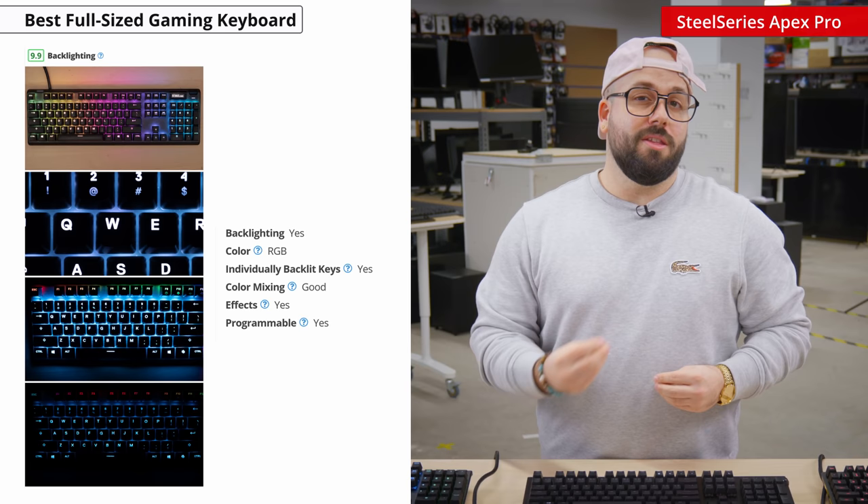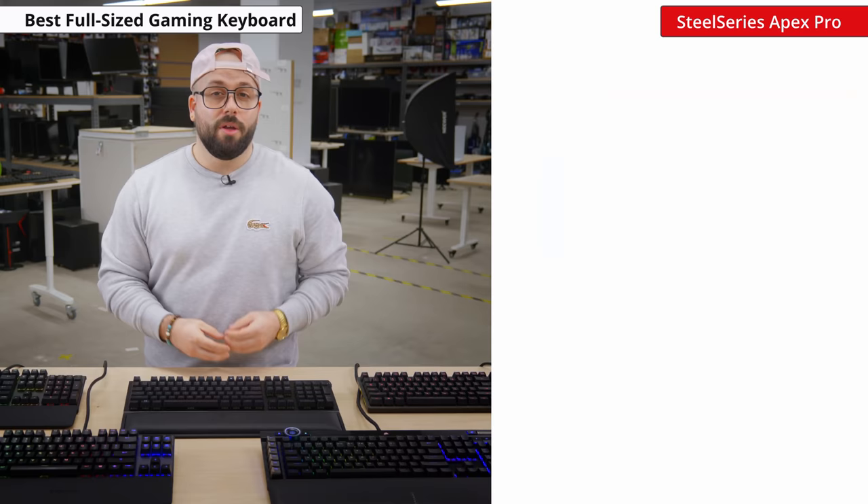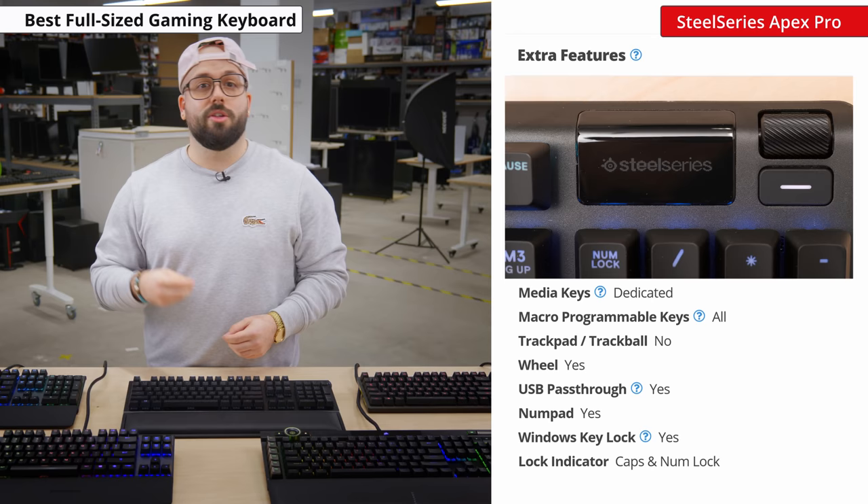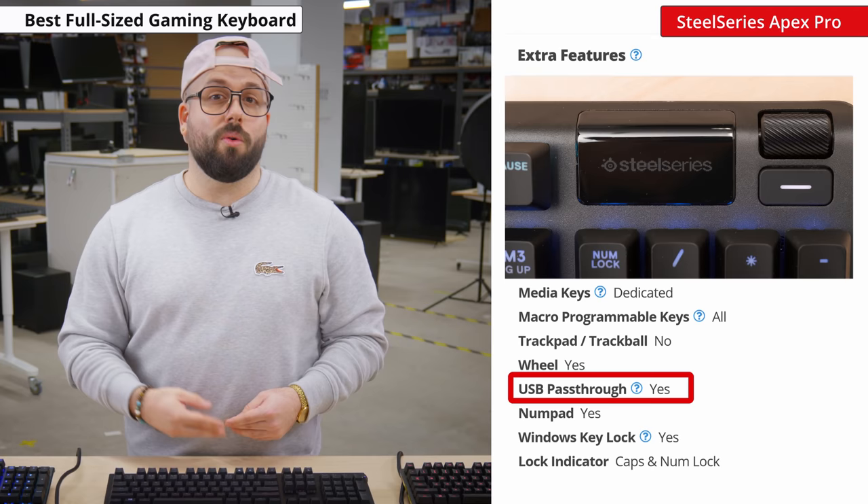It also has full RGB backlighting with individually lit keys that can be controlled directly on the keyboard or fully customized in the software. There are dedicated media controls and an OLED screen that allows you to change the settings and profiles without having to minimize the game. You can also customize it to display almost anything you'd like, such as an image or text. There's also a USB pass-through that you can use to charge your mobile devices or to plug in another device such as your mouse.